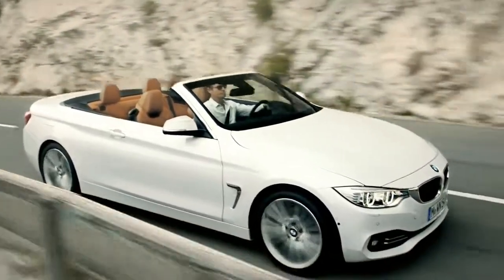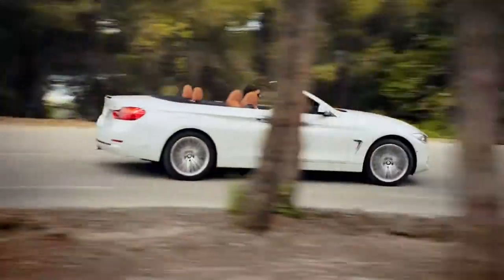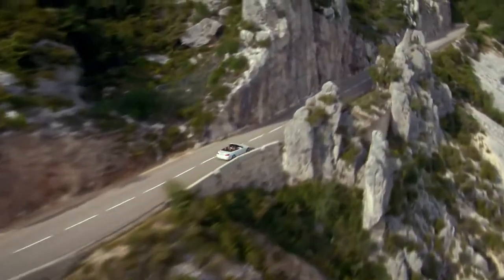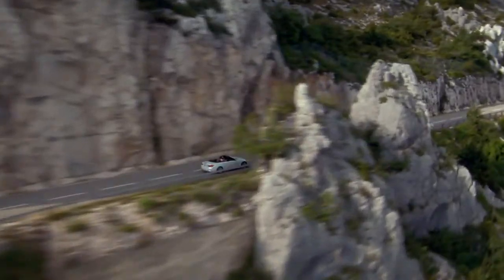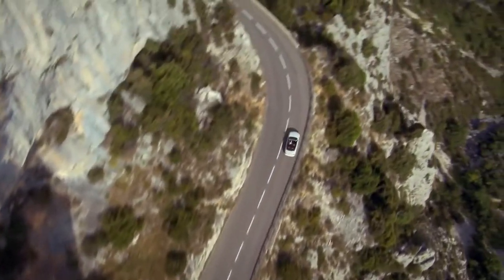It offers a lot of dynamic and sporty driving pleasure combined with exclusivity. You just want to drive somewhere on a coast road, and this is all about a BMW convertible.